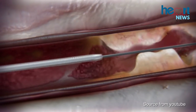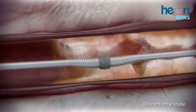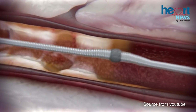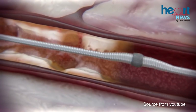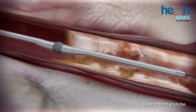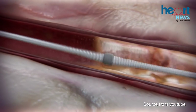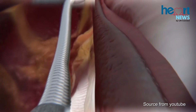This is when the Diamondback atherectomy system is helpful. It works in a rotational manner, moving in 360 degrees. It has a drill bit — what we call a crown — with very small, minute, 30-micron diamond bits attached to it. As it moves at about 80,000 to 120,000 rotations per minute, it shaves off calcium from the wall of the coronary arteries.